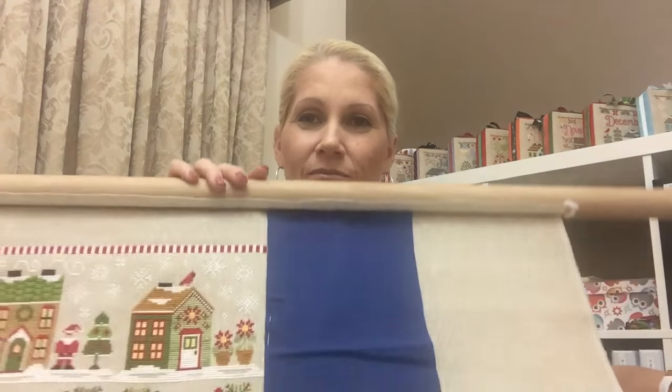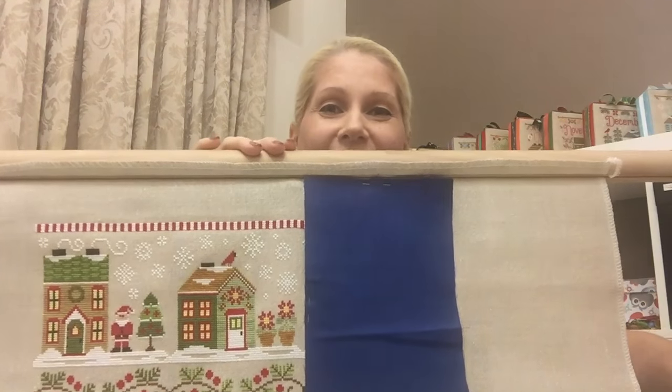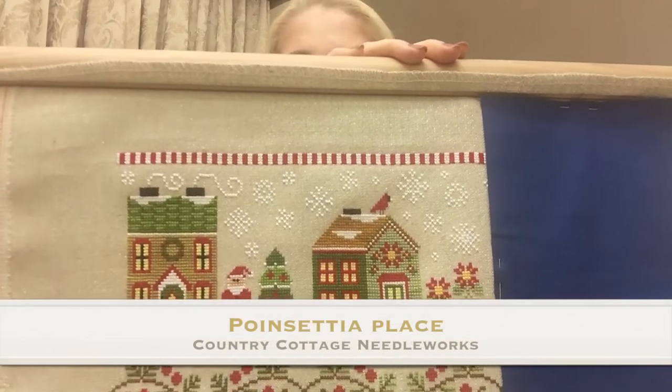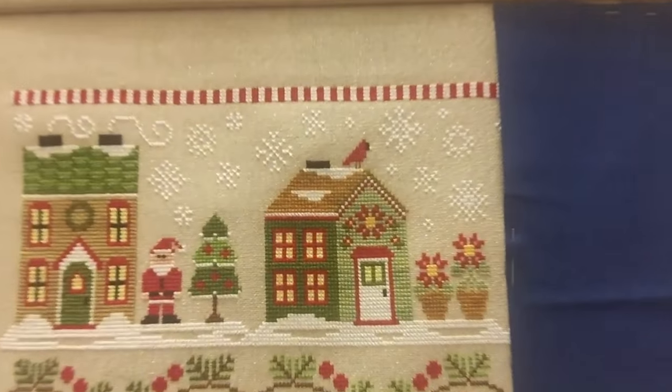My first WIP for February, which is also my first finish, is my Santa's Village series from Country Cottage Needleworks. I'm doing this as a stitch-along with the Santa's Village SAL Facebook group. It's still on my frame because it's on the biggest frame and there's no need to take it off. I've covered up March so you can't see it yet. January is Santa's House and February is Poinsettia Place.